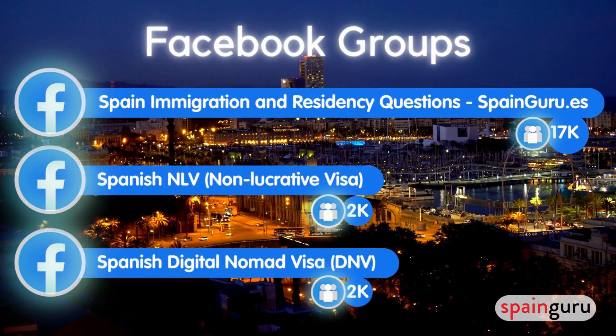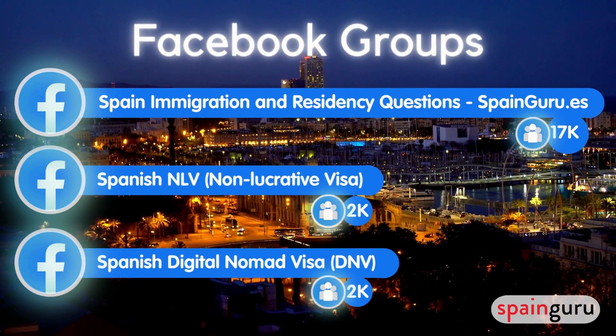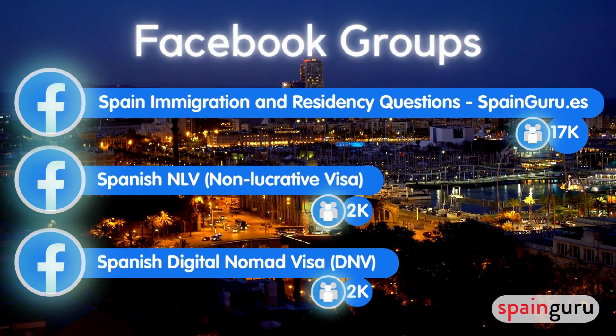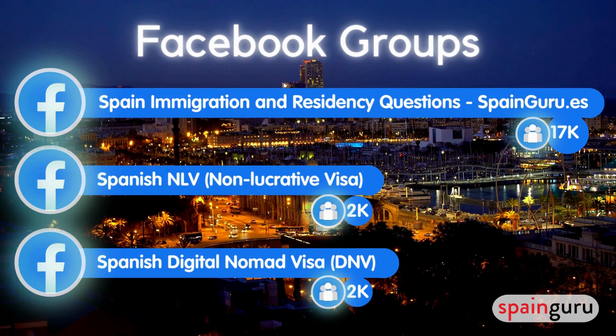You can become part of our SpainGuru community today by joining our Facebook groups. Our most important group is the Spain Immigration and Residency Questions group, with over 17,000 members. We also have dedicated groups for Spanish non-lucrative visas with more than 2,300 members and for the Spanish digital nomad visa with 2,000 members.